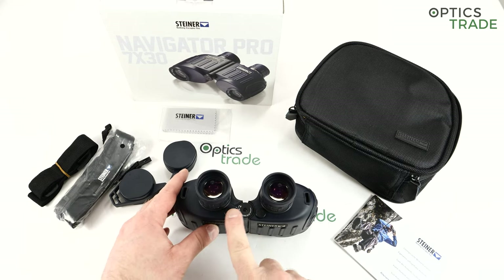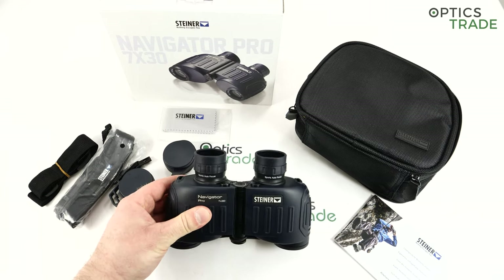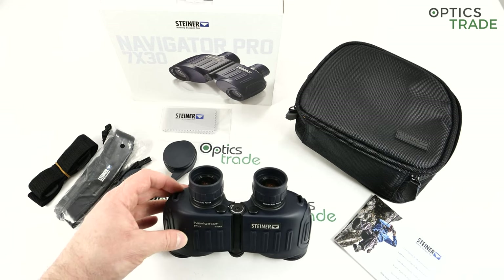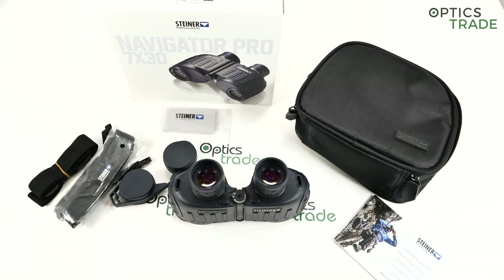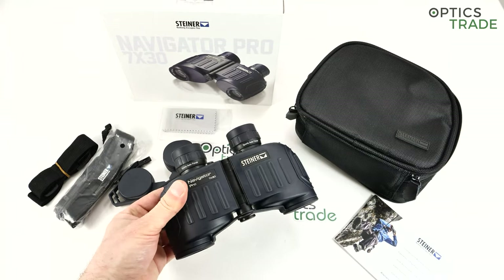What is also very interesting is the dual valve system for the nitrogen filling. It's a fancy name for Steiner's patent, but what's behind it is that they will never leak nitrogen, so they will never fog inside. This speaks to the build quality, and we are talking about binoculars which cost 359 euros retail and which are made in Germany — so honestly the price is unbelievably affordable for this type and quality.